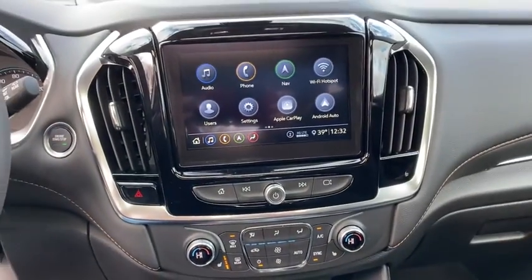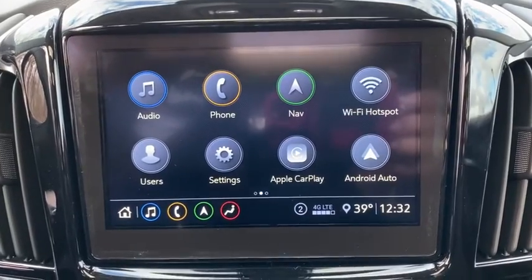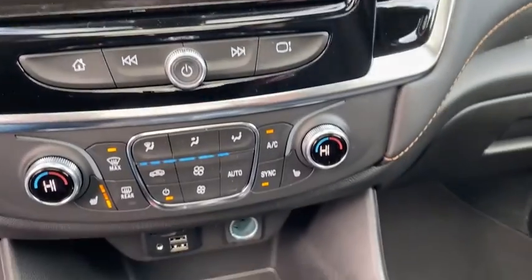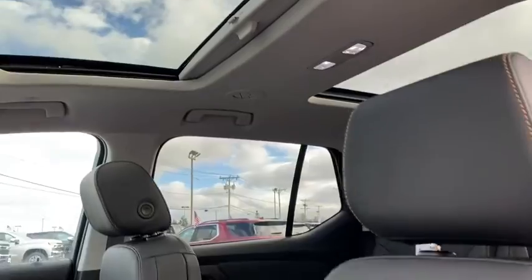Electronic stability control, heated front seats, security system, rear window defroster, power windows, tachometer, panic alarm. If affordable style and reliability are what you're looking for, this vehicle couldn't be more perfect. Drive it today.